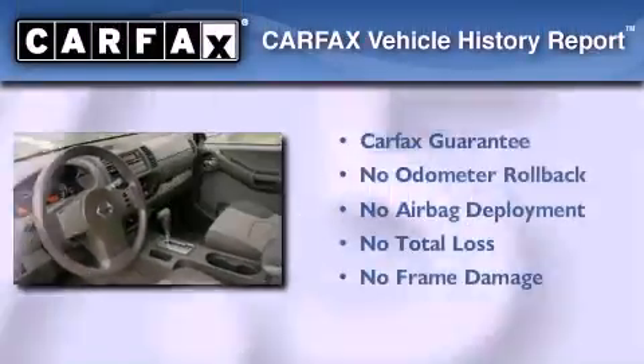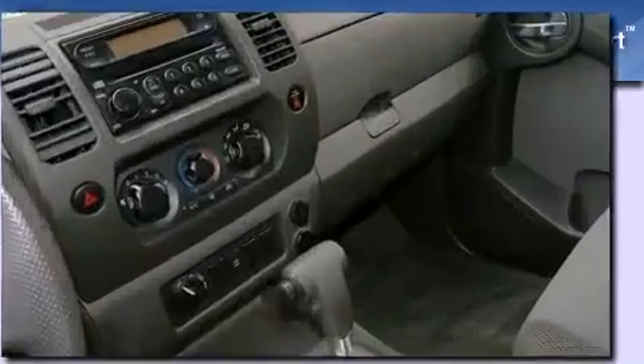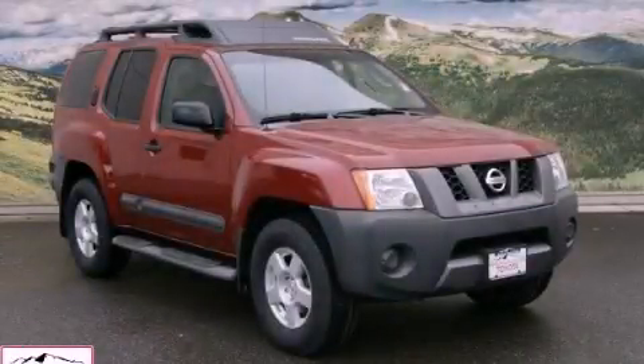Not to mention that this SUV qualifies for the Carfax buyback guarantee. Contact us today and schedule your opportunity to see this vehicle in person.